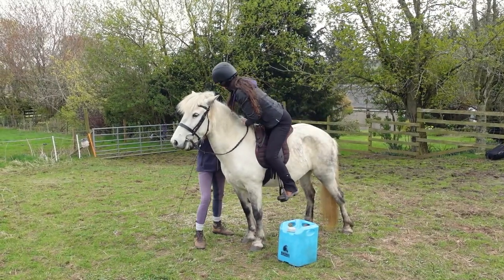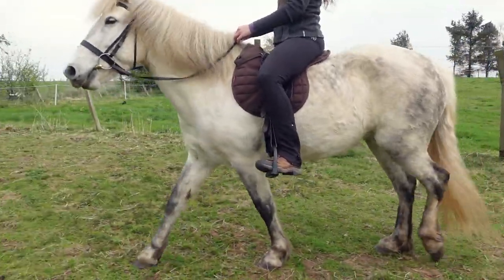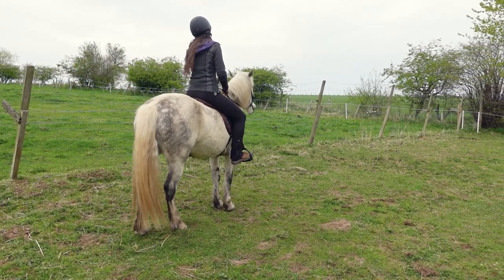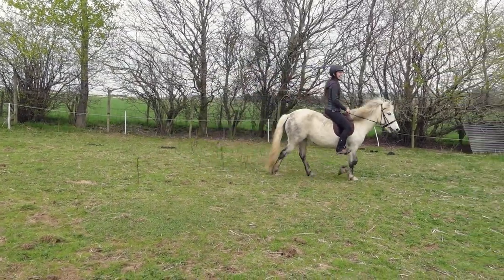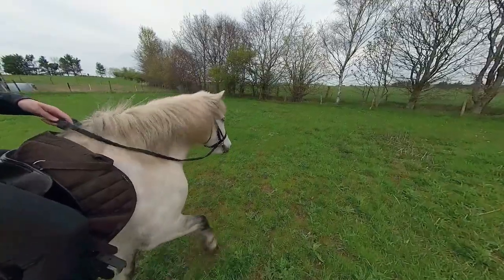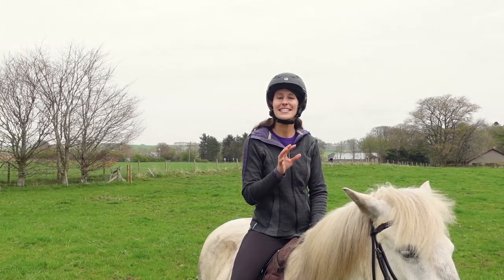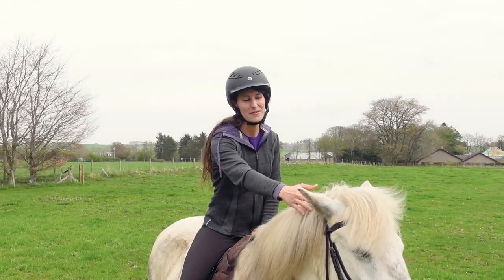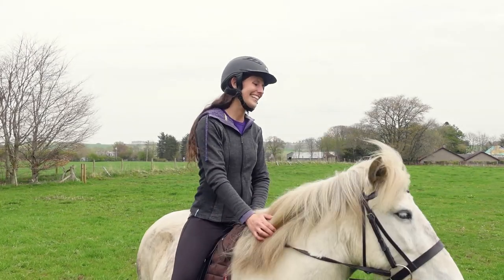Since Enya is still learning the basics of riding and I'm only the third person that's ever ridden her, we took some time to get to know each other, practicing our walk-to-stop transitions and turns. This is a breed that I have read about in breed books and known about since I was a little kid, but to actually be here in Scotland for the first time and to be able to ride an Eriskay Pony is so, so much fun.